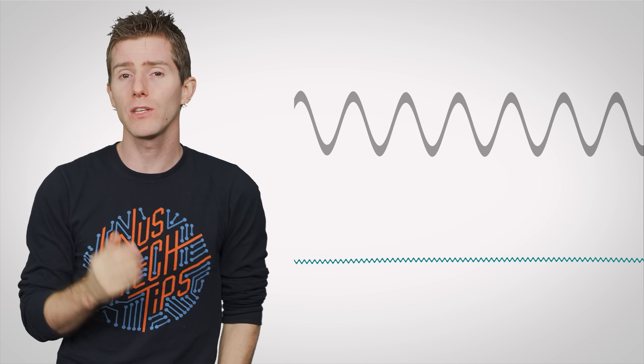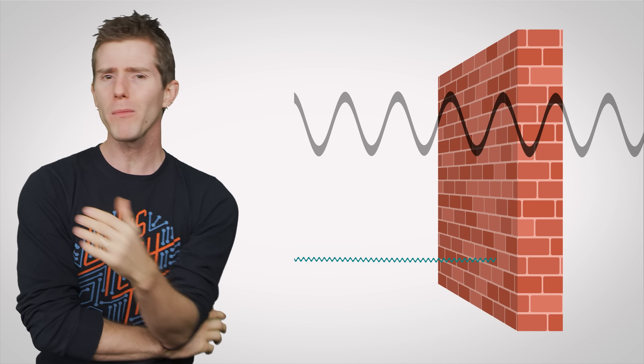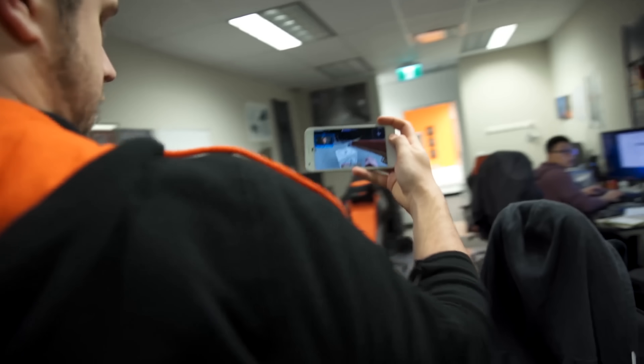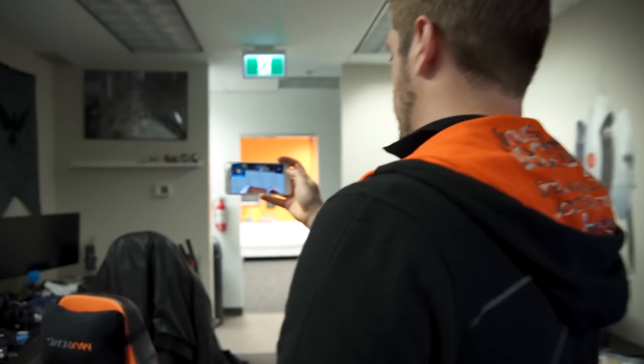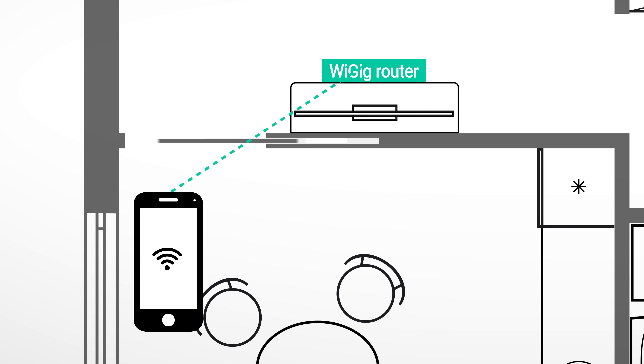Unfortunately, this also means that WiGig only works over ranges that are much shorter than traditional Wi-Fi. Higher frequency radio waves are more easily attenuated by obstacles — that is to say, they're blocked. You've probably seen this for yourself if you've ever walked far away from your router and switched between 2.4 and 5 gigahertz on your phone. Although 2.4 gigahertz is slower, it works at a greater range. WiGig operates at a much higher frequency than even 5 gigahertz Wi-Fi, which means this effect becomes very pronounced — to the point where WiGig is honestly mostly intended to connect gadgets within the same room.